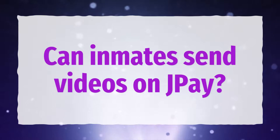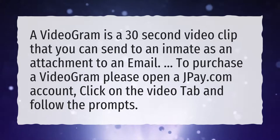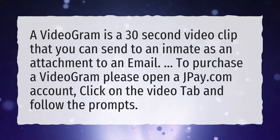Can inmates send videos on J-Pay? A videogram is a 30-second video clip that you can send to an inmate as an attachment to an email. To purchase a videogram, please open a J-Pay.com account, click on the video tab and follow the prompts.